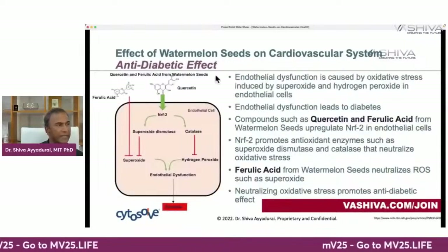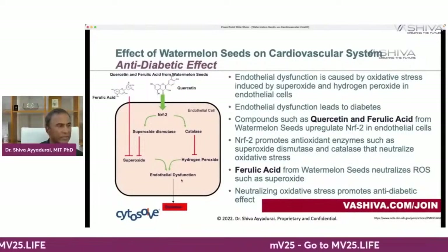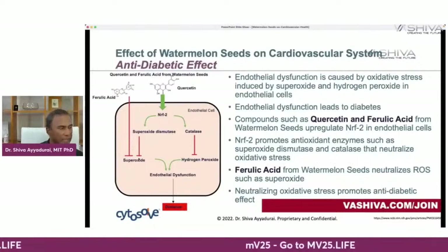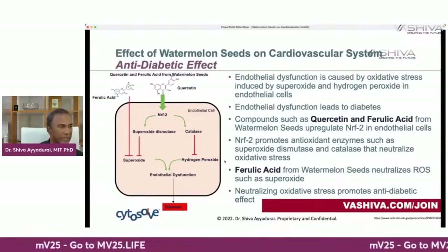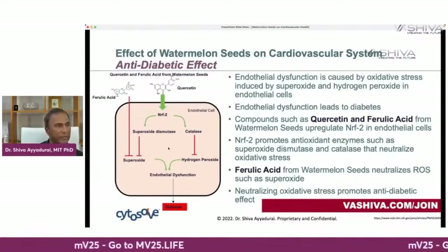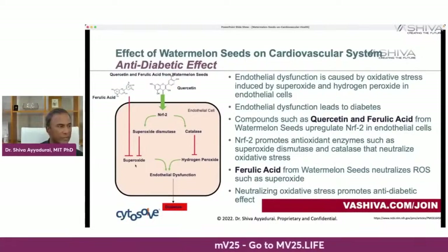Second is the anti-diabetic effect. Ferulic acid and quercetin address endothelial dysfunction, which leads to diabetes. Reactive oxygen species — superoxide and hydrogen peroxide — cause this dysfunction. Ferulic acid directly blocks superoxide and catalase directly blocks hydrogen peroxide. More importantly, quercetin produces NRF2, which promotes the two antioxidant enzymes superoxide dismutase and catalase, blocking hydrogen peroxide and superoxide.